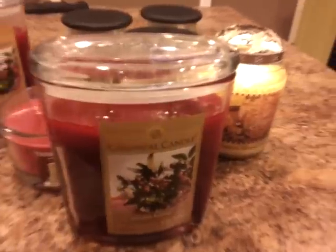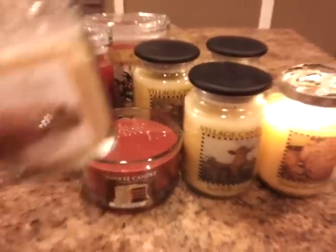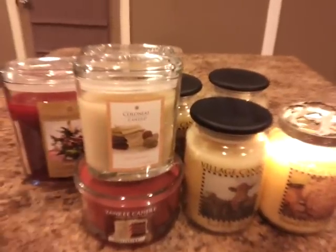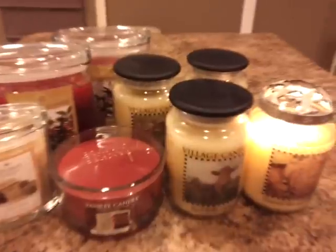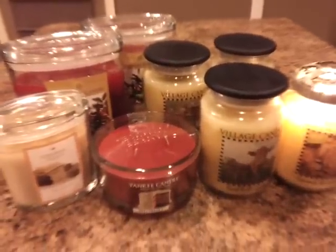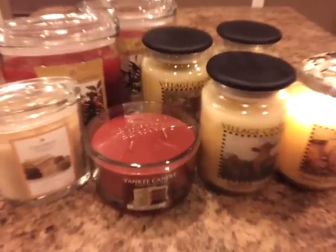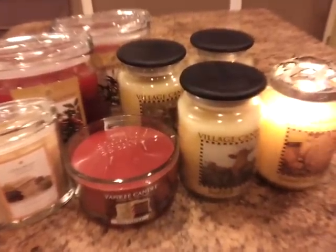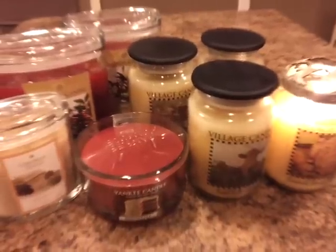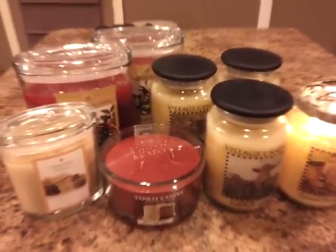Okay you guys, that is it for my haul. I hope you enjoyed it. Don't forget to rate and subscribe, and tell me what you think — tell me if you like it. Let me know what you guys are finding in your areas; I'd love to know if any of you were able to find any of these candles as well. Thanks for watching and happy melting. Bye.